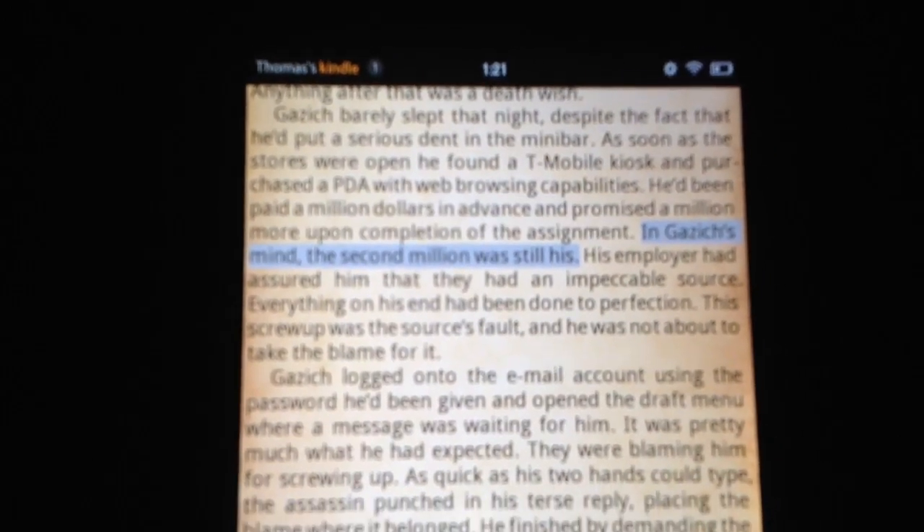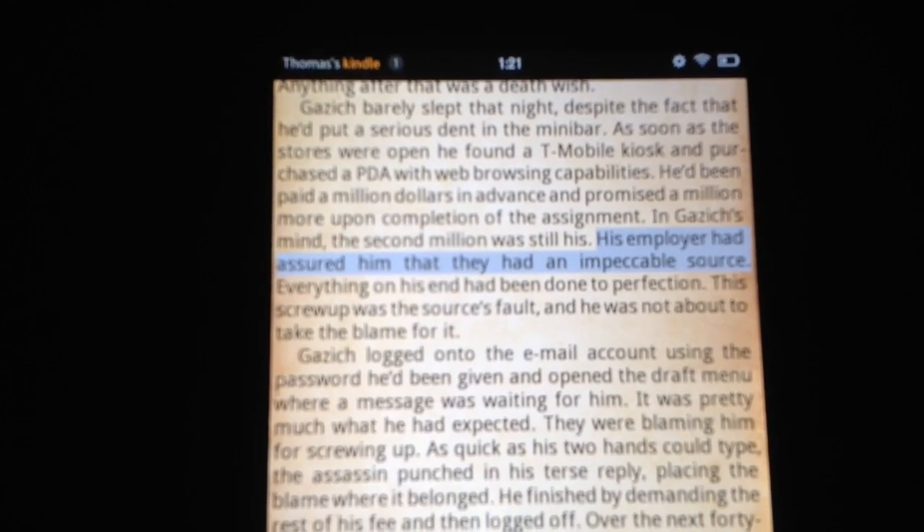[TTS output]: In Gassich's mind, the second million was still his. His employer had assured him that they had an impossible source. I'll reduce the volume here. So the volume's down, and I can put it back up.